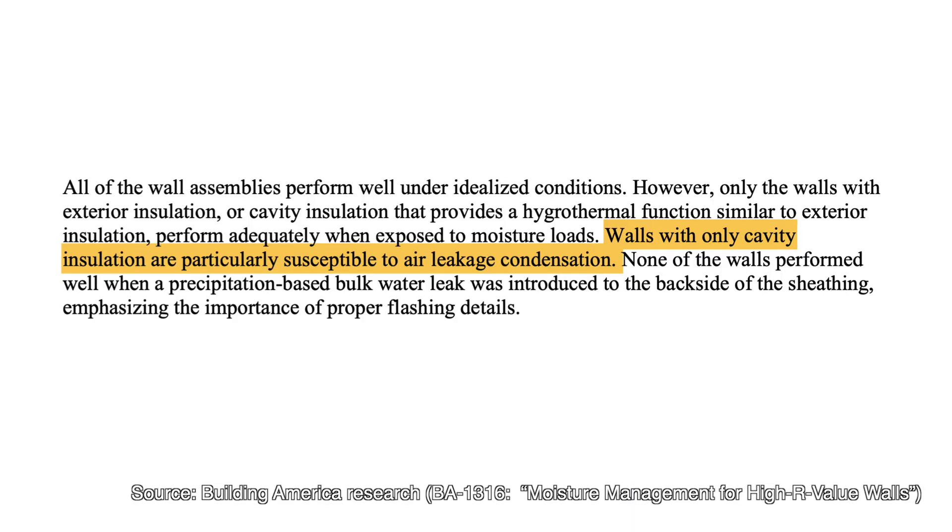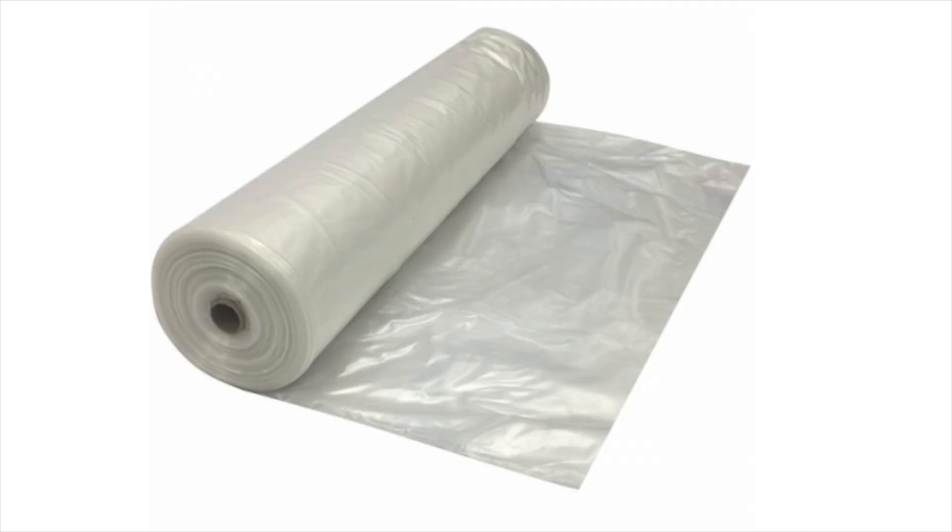In practice, most walls are still built with all of the insulation inside of the cavity — a design that only works if the materials and air tightness are pristine, which again is almost never the case. That's the classic high-risk wall as described in the Building America paper. Building scientists are now discouraging a polyethylene vapor barrier on the inside, as it blocks drying to the interior and traps moisture right where you don't want it.